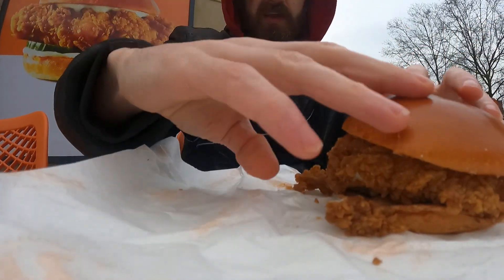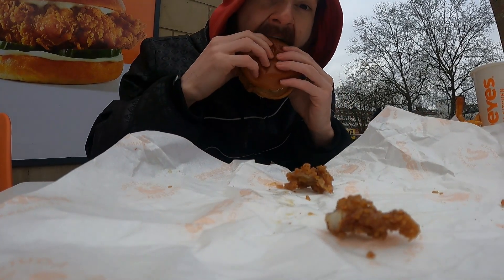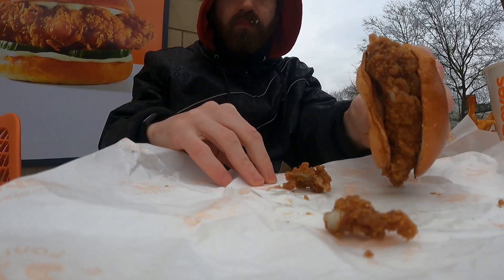Let me try and get a shot of me eating this. That is delicious — it's so massive. It's juicy, it's crunchy but juicy. So tasty, man. And this is just the regular one.